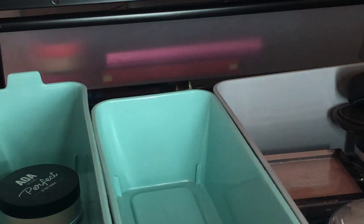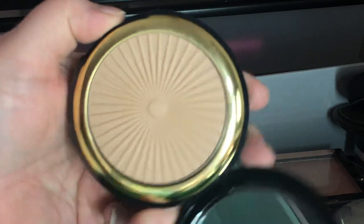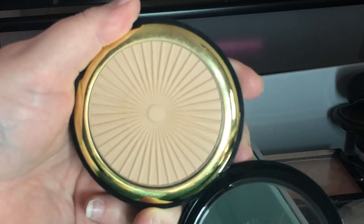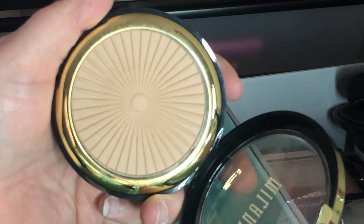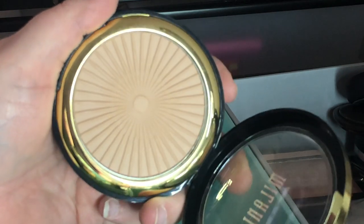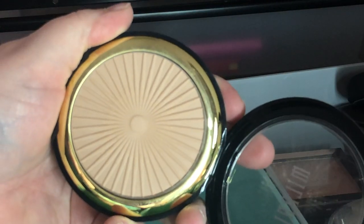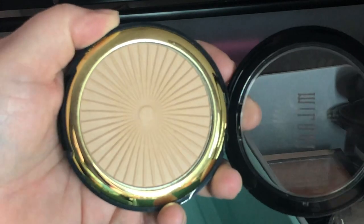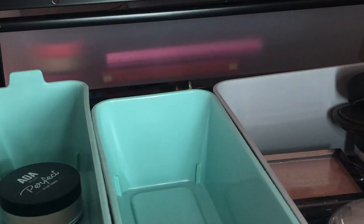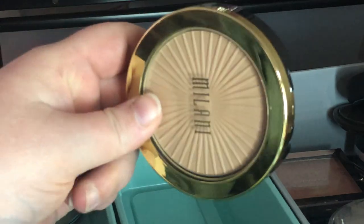Next I have the Milani Silky Matte Bronzer in 01 Sunlight — everybody raves about this but I've used it a couple times and have other bronzers I love more. It's also really hard-pressed — I've used it a couple times and you can't even tell. I'm going to use it for my upcoming Milani video and then declutter it afterward.